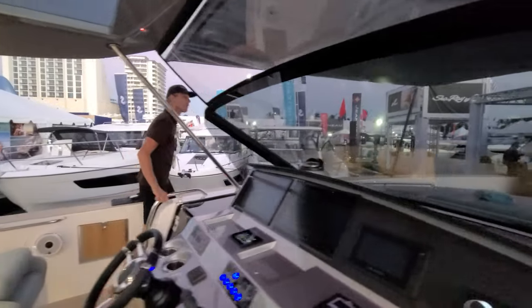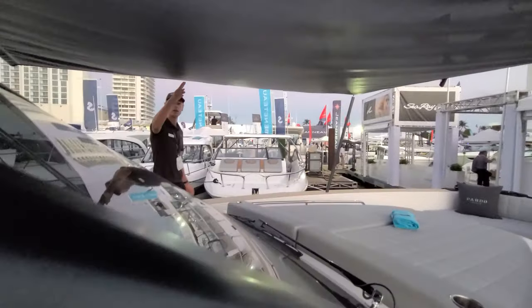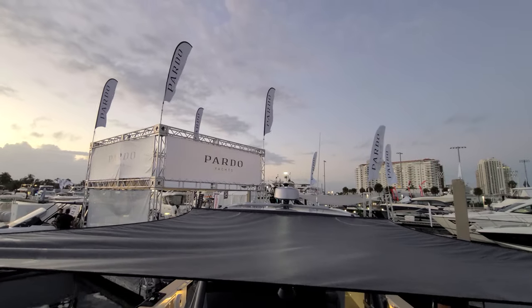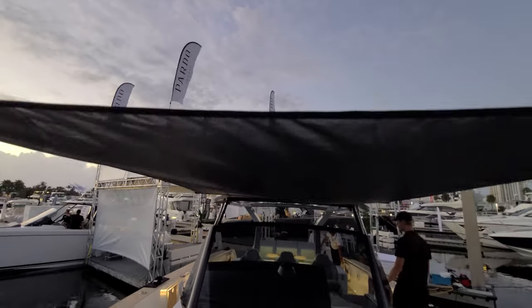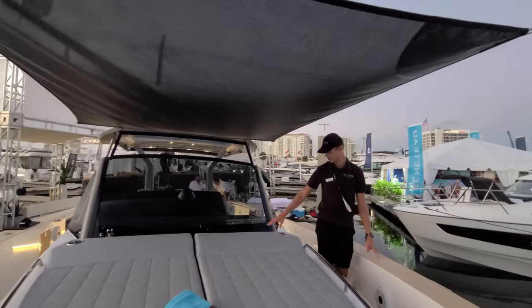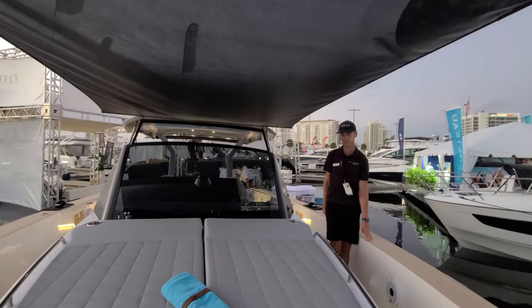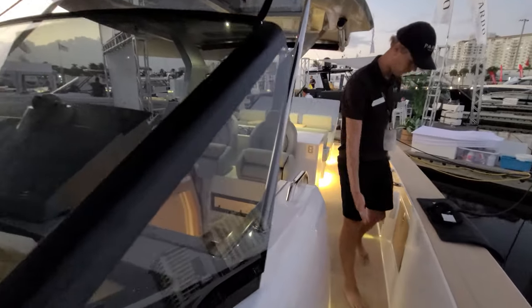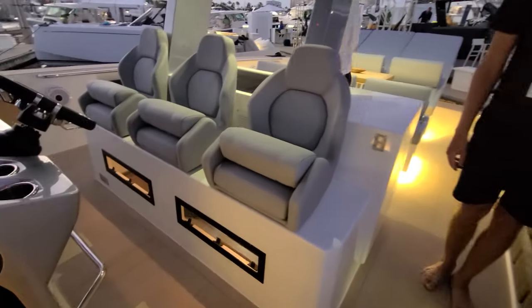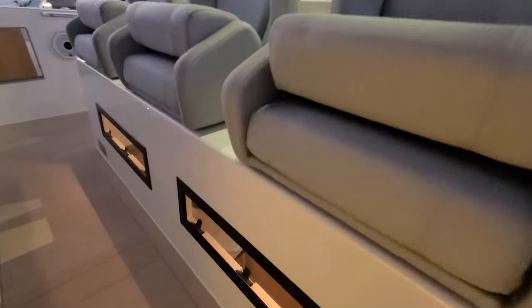In the bow area you can see the canvas over here, which is something the Pardo 50 also has. It offers an additional area to protect you from the sun. You have a seating area right at the bow with cup holders, and you have pin lighting all around, just like all other Pardos, and your side steps. You can see we have access right there.